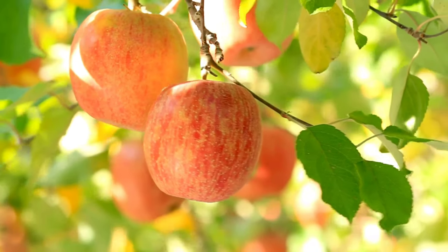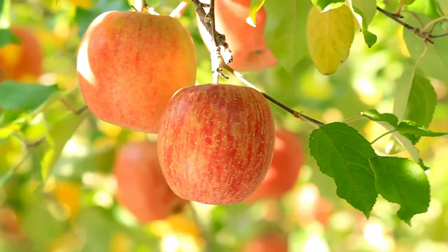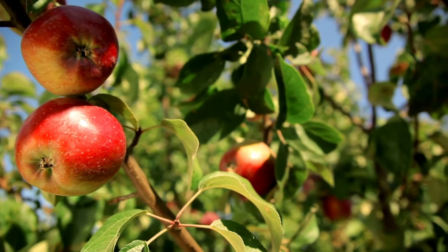Apple trees are not only valued for their fruit but also for their ornamental beauty. They can be grown in orchards, home gardens, and even as ornamental trees in landscaping.